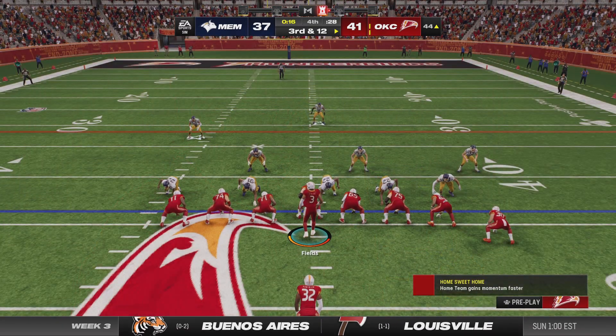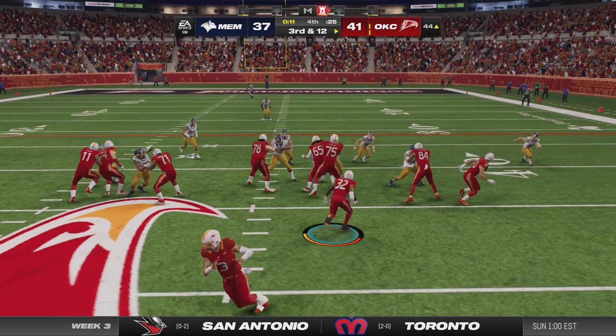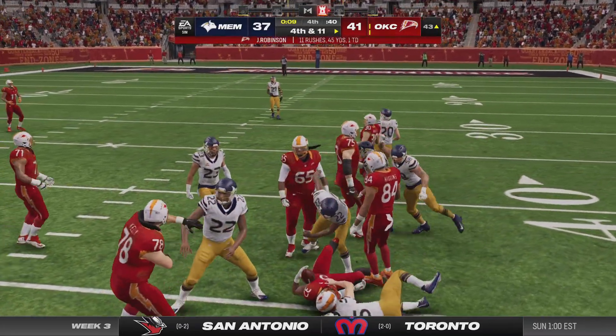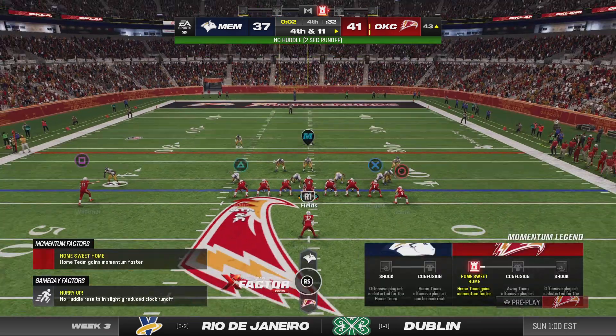Three straight wins to start the campaign now. And this is where a team, privately within the confines of their own locker room and meeting rooms, starts to think to themselves: we're pretty good, we should be a playoff team.